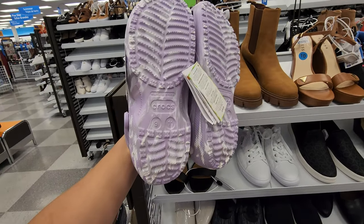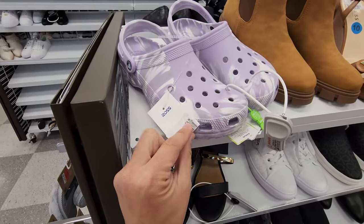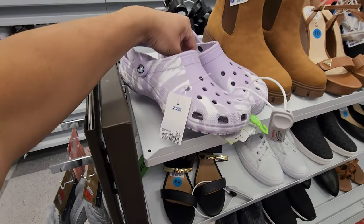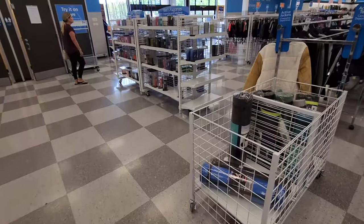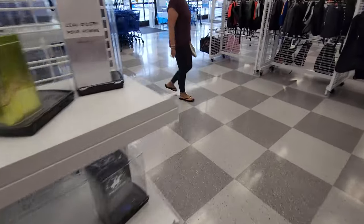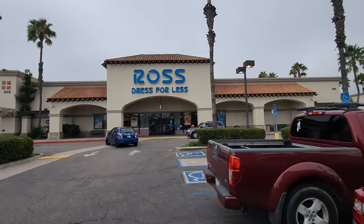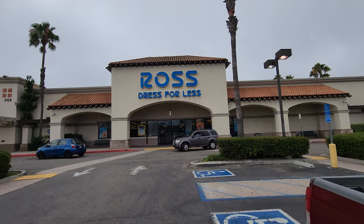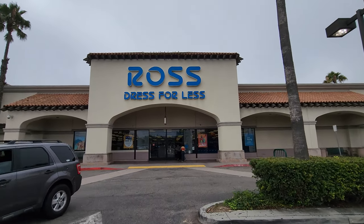Moving on to the women's section — more Crocs right here. This is the size 9 that I do need, but I don't think my kiddo's going to want that color. Not too interesting in the women's. Let's move on to the next spot. I might be able to hit up one more Ross before the Nike outlet. Right near the Nike outlet out in Camarillo — about 30 minutes to go. Let's go.